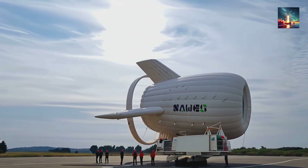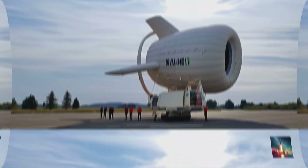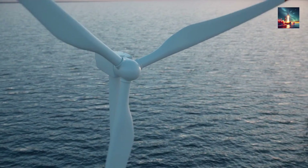30 times punchier than any flying wind tech to date, this thing could redraw the energy map faster than Tesla rolled out superchargers. But why do we even need a flying turbine? Let's be blunt: conventional turbines hit a wall when they hit the beach.